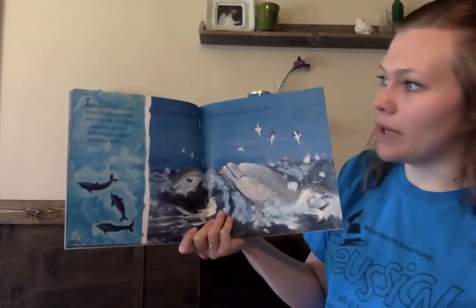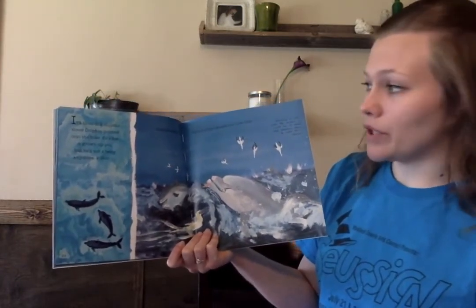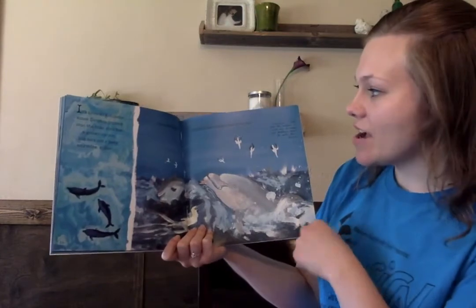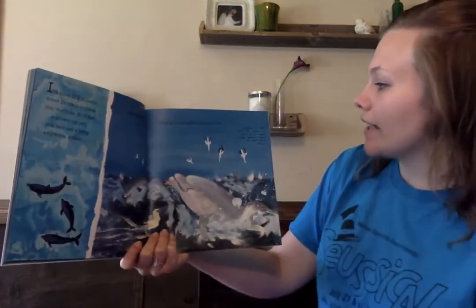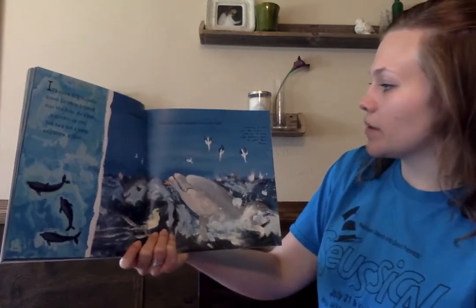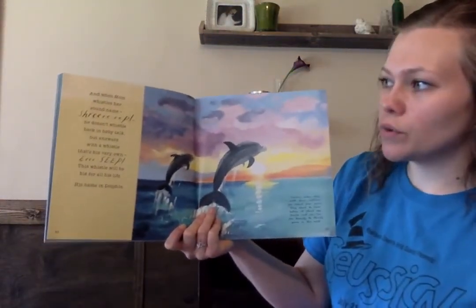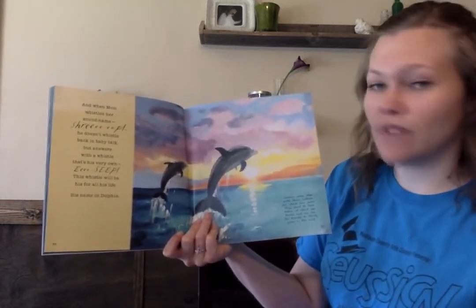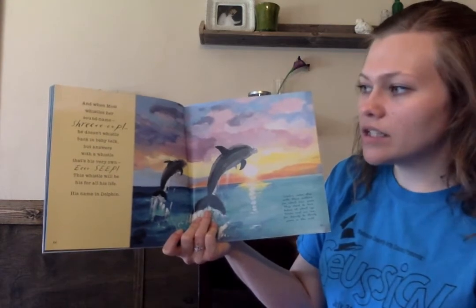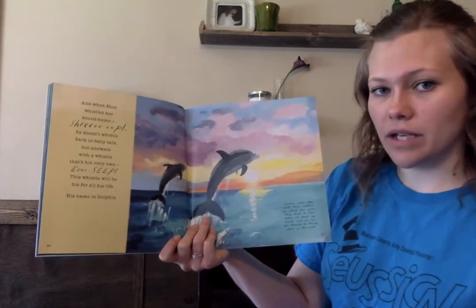It's been six months since dolphin popped into the blue. He's not a grown-up yet, but he's not a baby anymore either, because today, dolphin has caught his first fish. Snacking on fish near the surface is just one of the many ways dolphins learn to catch their dinner. And when mom whistles her sound name, shreep! He doesn't whistle back in baby talk, but answers with a whistle that's his very own. Eee-seep! This whistle will be his for all his life. His name in dolphin.